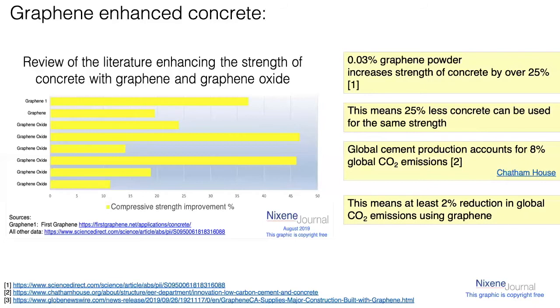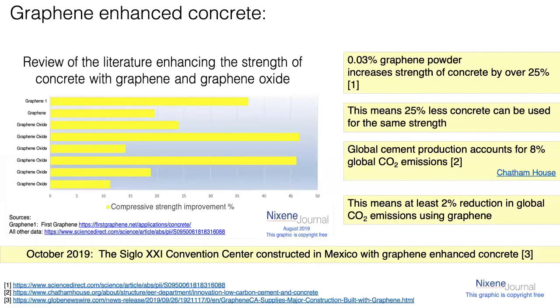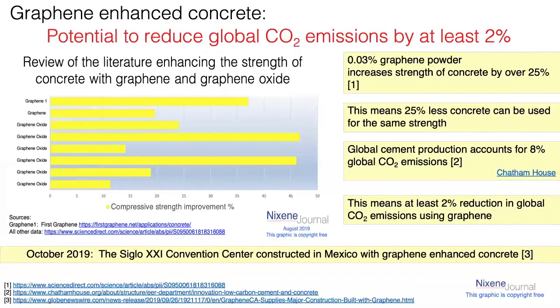And graphene can be made by several routes, so it's unlikely that we're going to run out of it. Last year, a convention center was constructed in Mexico with graphene-enhanced concrete. They started out small with an experimental project, loved what was going on, and just expanded. Maybe we'll revisit that in another video. But the big thing is that you could save 2% of global CO2 emissions by putting graphene into concrete.